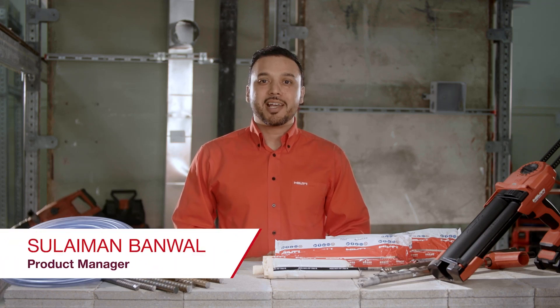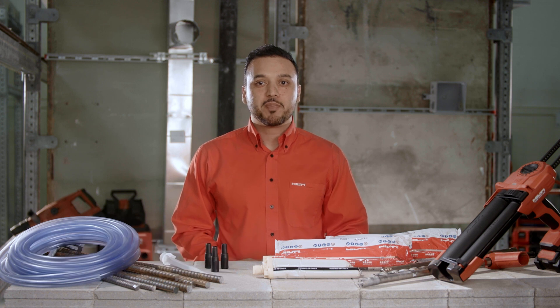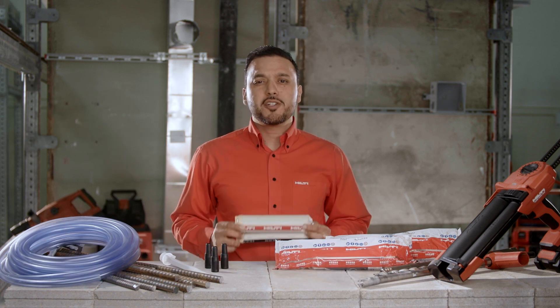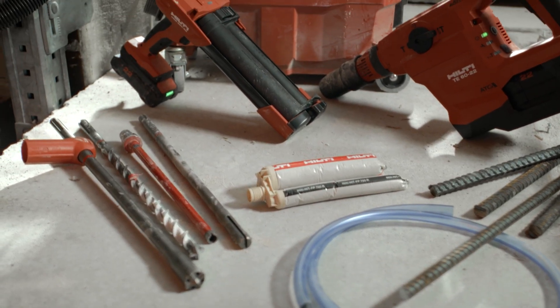Hi, my name is Suleiman Banwal, and I'm the product manager for adhesive anchors for Hilti North America. Today, I'm going to introduce you to FP700R, the first cementitious chemical anchor that has unmatched performance in the event of a fire.